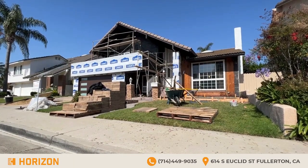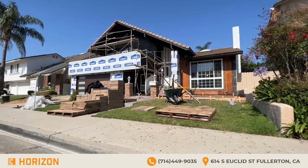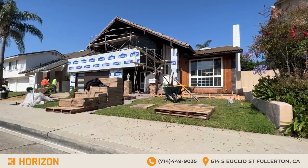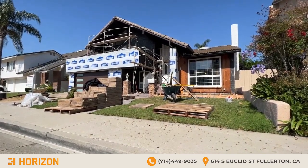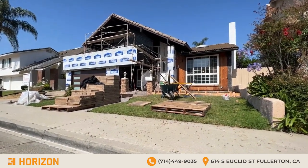Hey guys, welcome back to Fountain Valley, California. Today is a continuation video of a previous post that I did last week — I'll reference it in the link below. As you can see, the progress is moving along very nicely. Today the guys are going to put in the hardscaping.